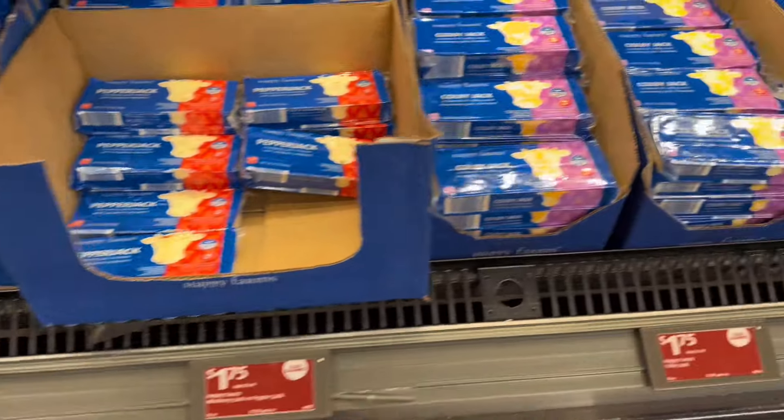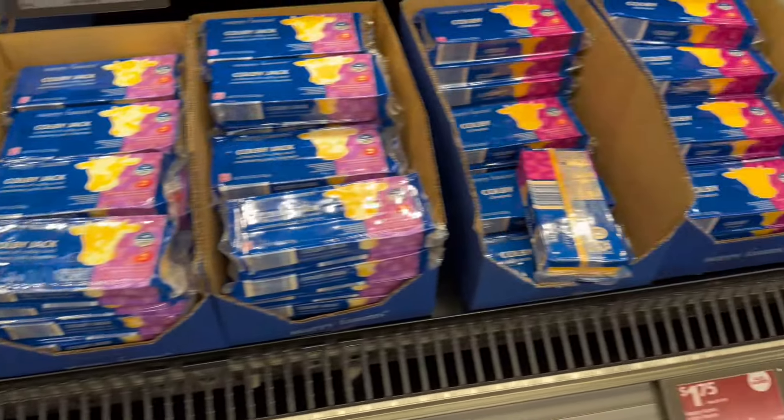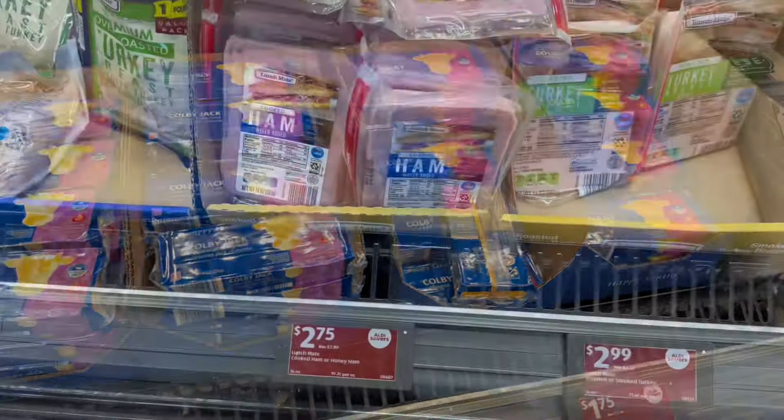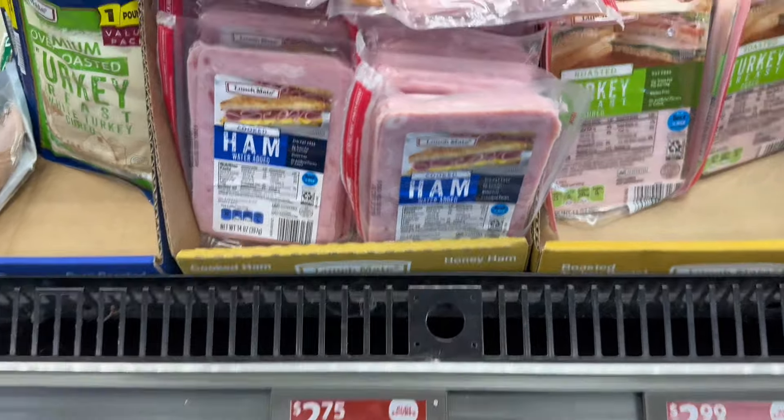Block cheese is down as well — a buck 75. This has usually always been a dollar 89 or a dollar 99, so if you like it off the block, maybe you shred your own cheese like I do, this is stock-up time at a buck 75.